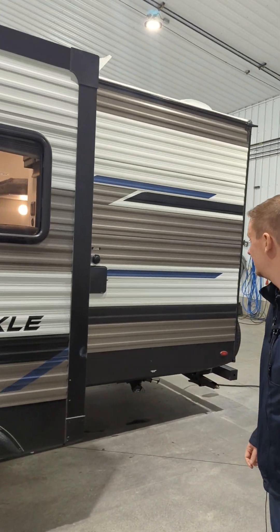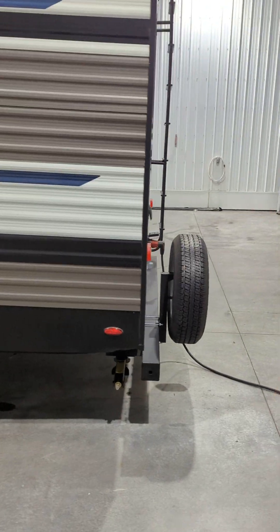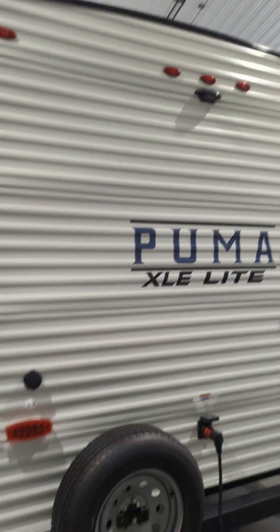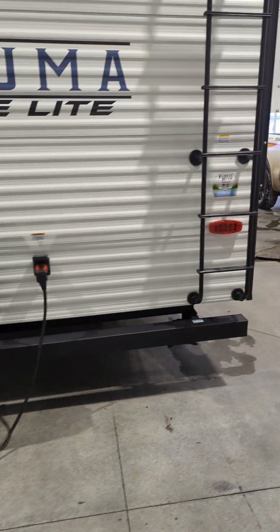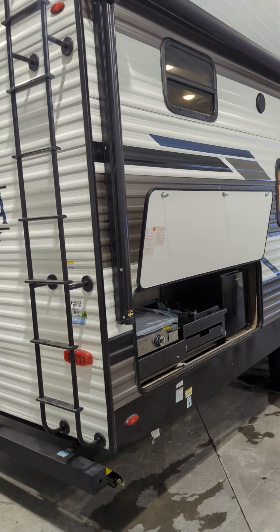Walking around the back here — outdoor shower, city water connection in the back there, nice roof ladder, and backup cam prep of course. Great units. Nice clean lines, great looks. I like their deckle package too, it's pretty awesome.